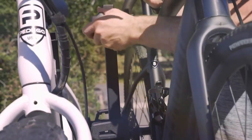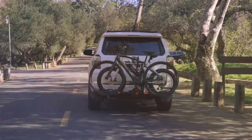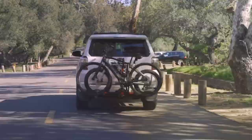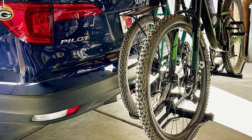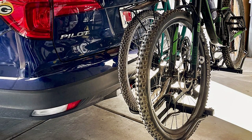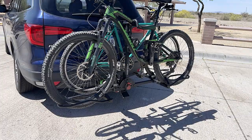What sets the Arxen apart is its attention to detail. The adjustable wheel holders and padded clamps adapt to various bike sizes and styles, ensuring a snug fit without damaging your prized possessions. Durability is a key focus, with a weather-resistant coating that stands up to the elements — be it sun, rain, or snow.